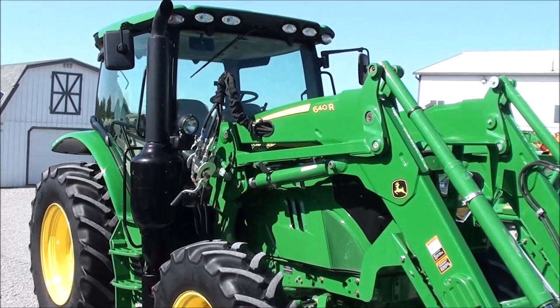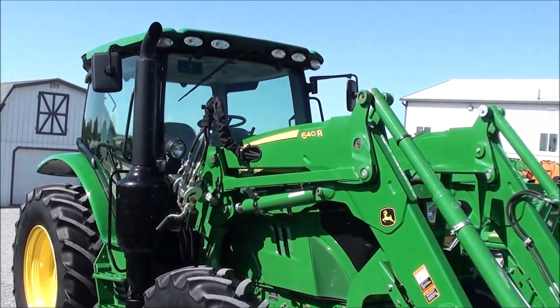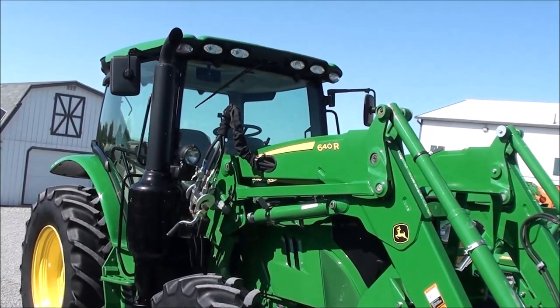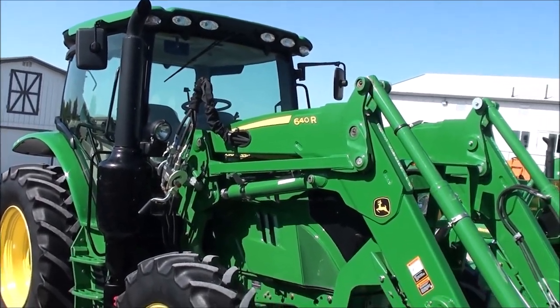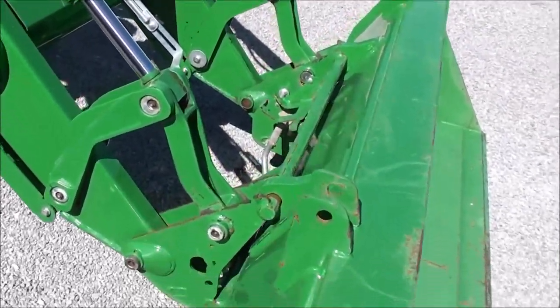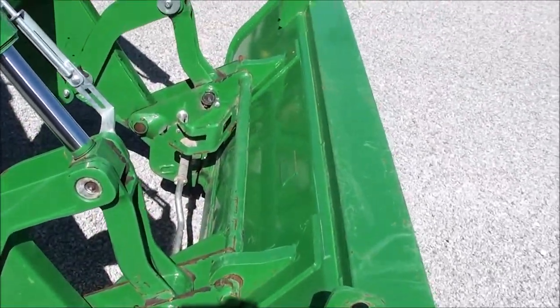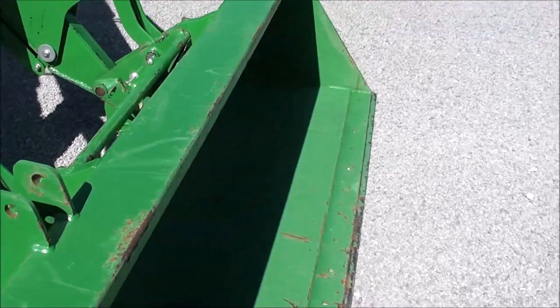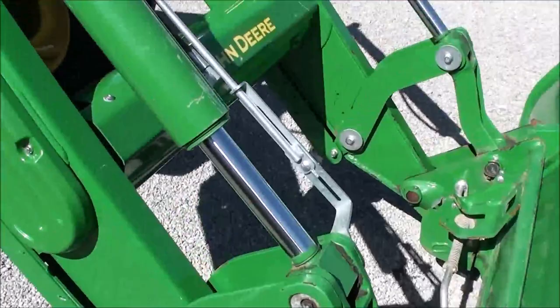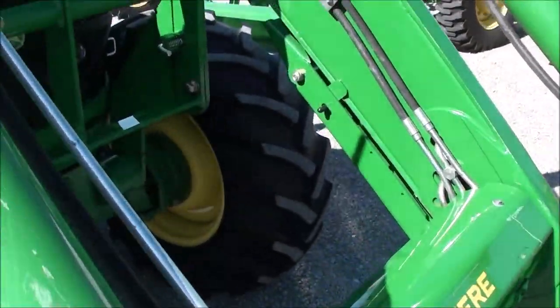Today we're showing you a 2016 John Deere 6120R tractor, a 4WD unit with full cab heat and air. It has a John Deere 640R quick attach front loader with the global style hook up for your bucket connection, a heavy duty front bucket. The tractor has 440 hours on it.